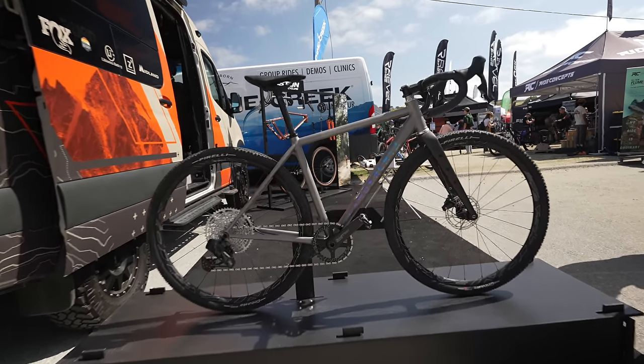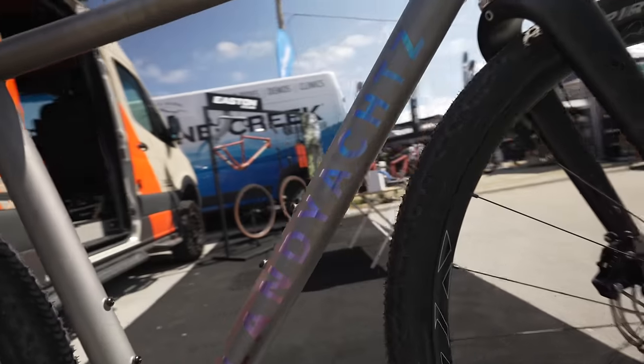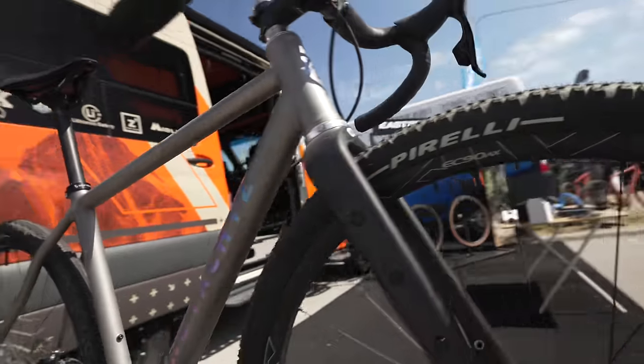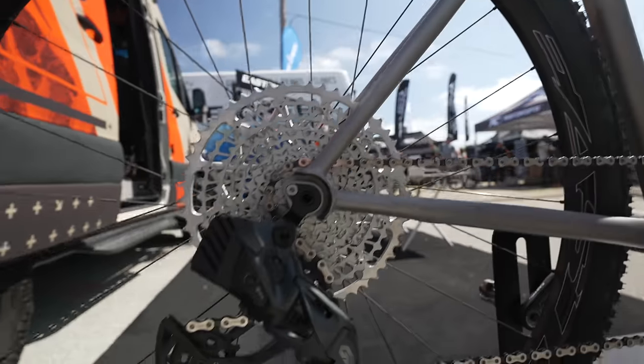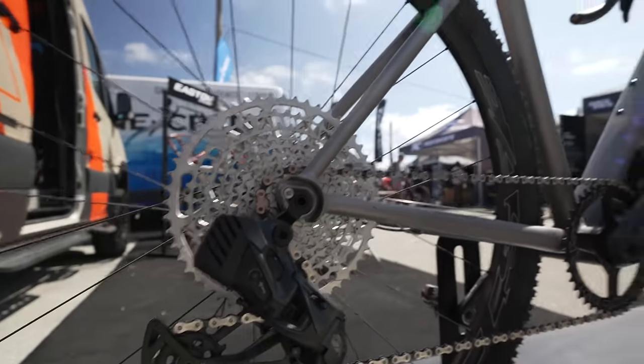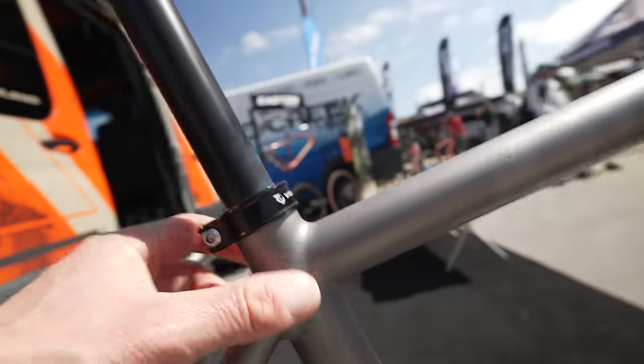This is an interesting bike — looks like a titanium frame from a brand I've never heard of before. It has a nice-looking colour-matched fork with three bolts, a mullet setup, SRAM Eagle AXS, and a really nice clean frame. Look how smooth the welds are.